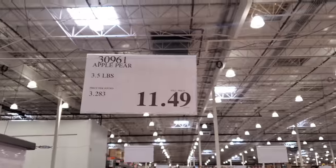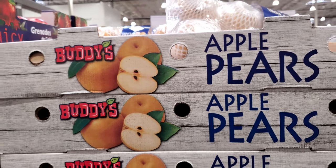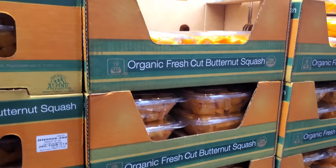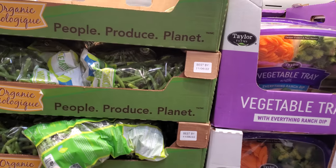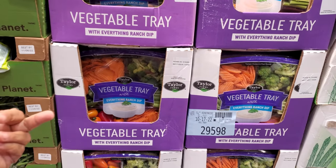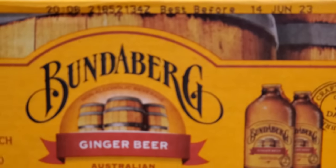Apple pears — $11.49, a new one I haven't seen in any other Costco. Organic butternut squash, two pounds, is $7. Organic green beans, two pounds, is $5. The vegetable tray for a work gathering is $11.99 and comes with ranch. Organic asparagus is $8, and ginger beer 12-pack is $15.99.